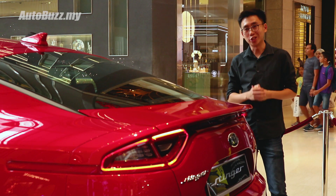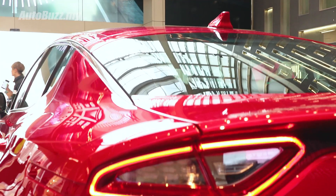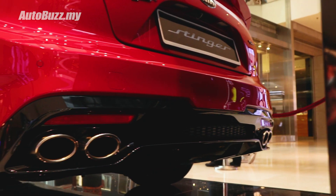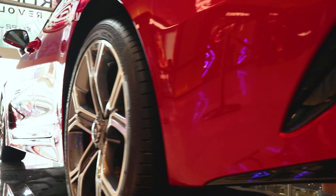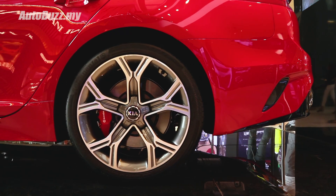Over to the rear, the Stinger GT has a droopy face going on thanks to this LED combination tail lamp design. Props to Kia for giving the Stinger proper quad exhaust outlets. If there's one thing I'm not a fan of, it's these trims that resemble an air vent right here — I'm really not a fan of fake trims.